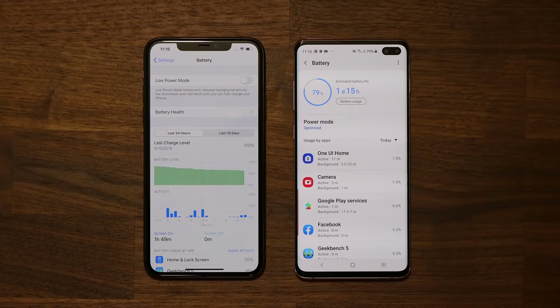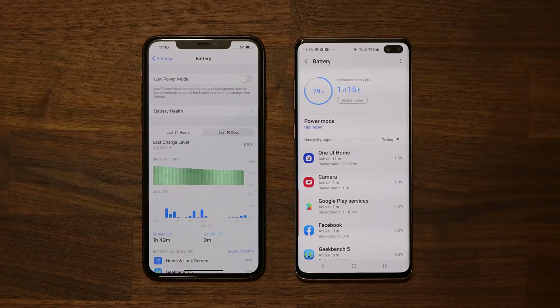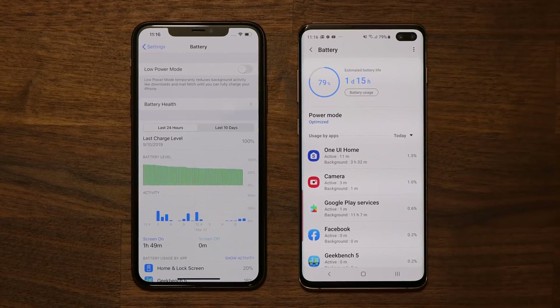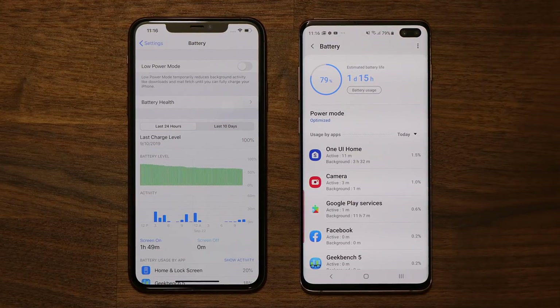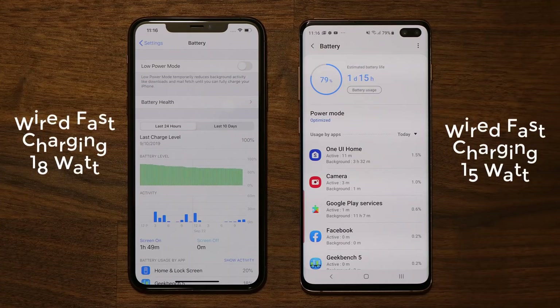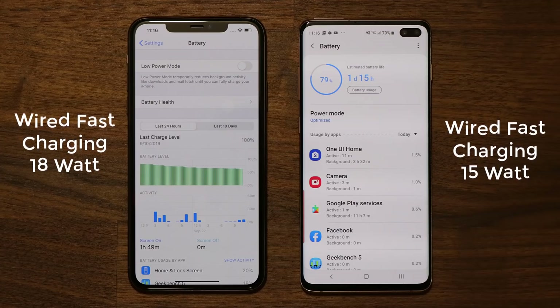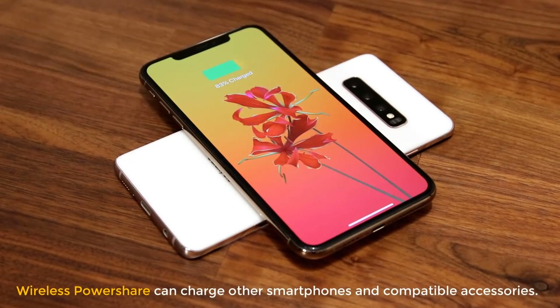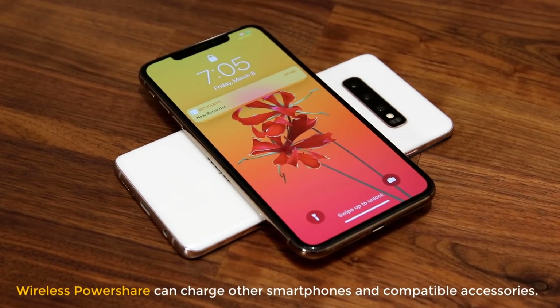Now let's talk about the battery. Overall you get a full day of battery life with medium to heavy use on both smartphones. However in my initial tests the iPhone yielded almost 1.5 hours of extra battery life, giving it a lead. Both the iPhone Max and the S10 offer wireless charging. The S10 has 15-watt super fast wired charging out of the box and charges slightly faster than the iPhone, which now finally includes an 18-watt fast charger. Additionally the S10 offers wireless power share, allowing you to charge other smartphones and compatible accessories like wireless earbuds and smartwatches using the back of the phone. The S10 definitely has a lead in battery features.